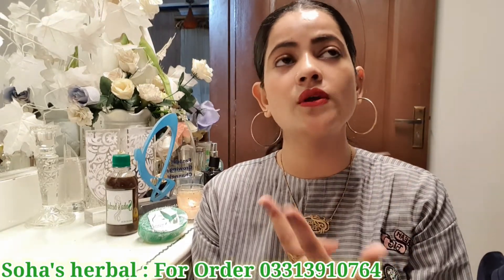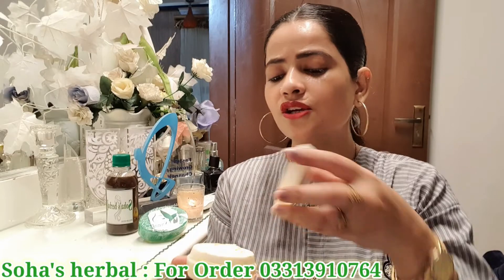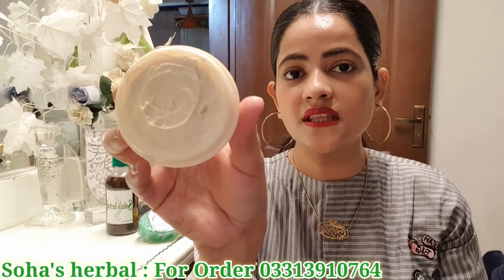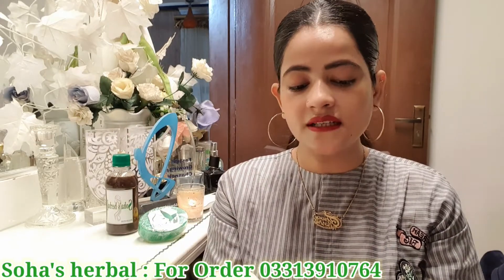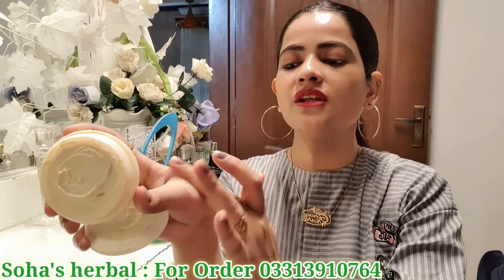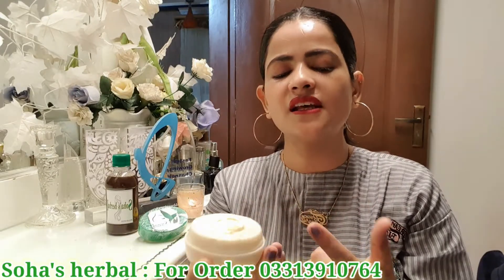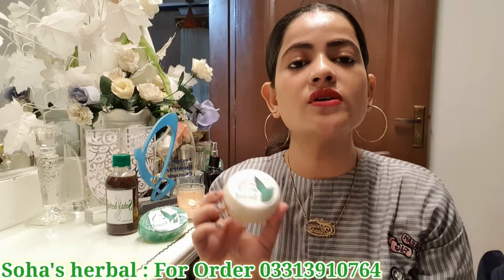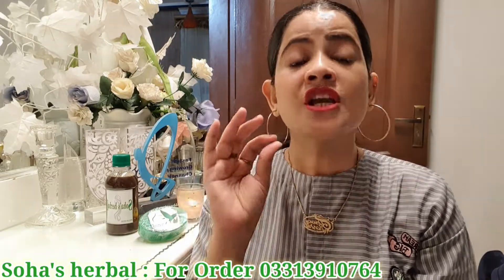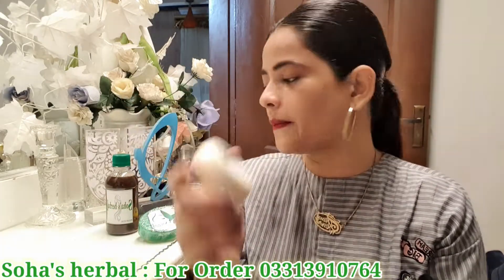If we have dark spots and uneven skin tone, this cream works very fast for whitening. The ingredients are made from pure almond and zafran. You can see this on your screen. My skin is quite dark and I have used many products, but I was scared of side effects. This cream is herbal, so I recommend it — herbal products are better because they don't have side effects. This whitening cream is my most favorite. You can use it whether you are single or married, or if you want whitening — this is the best.